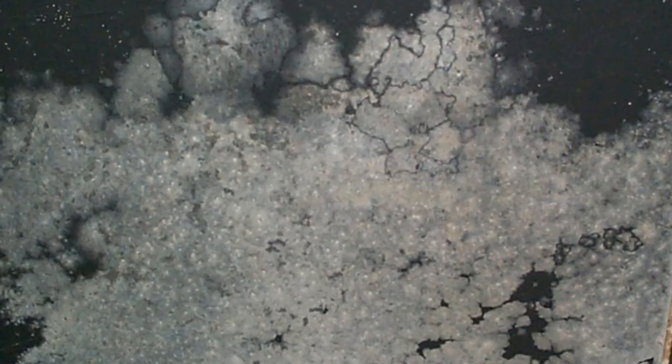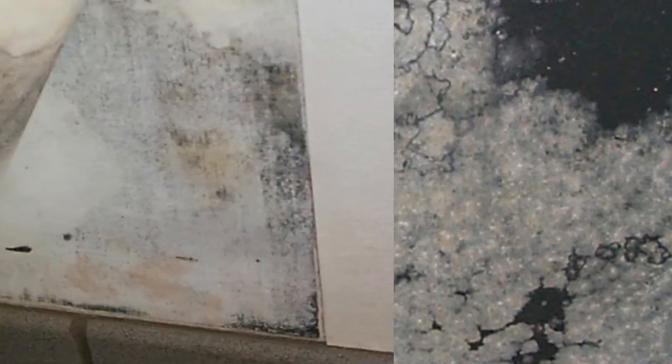When mold spores settle on places where there is excessive moisture, such as where roofs and windows leak, plumbing failures have occurred, or where there has been flooding, they can begin to grow and multiply. Many building materials provide suitable nutrients that encourage mold to grow.